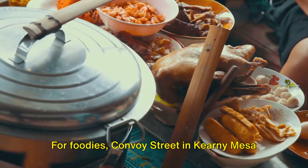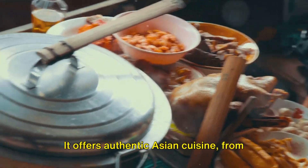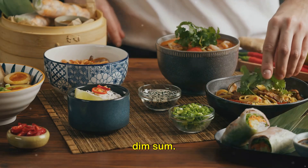For foodies, Convoy Street in Kearney Mesa is a culinary treasure. It offers authentic Asian cuisine, from Korean BBQ and Japanese ramen to Chinese dim sum.